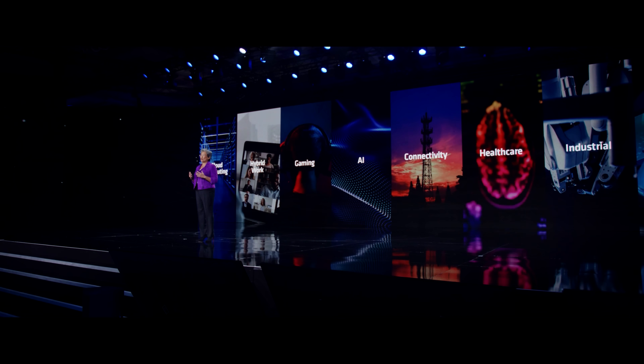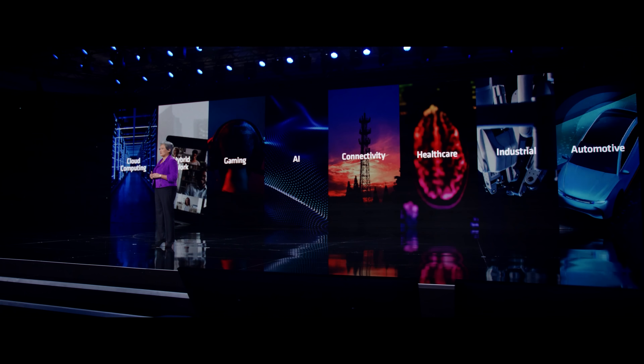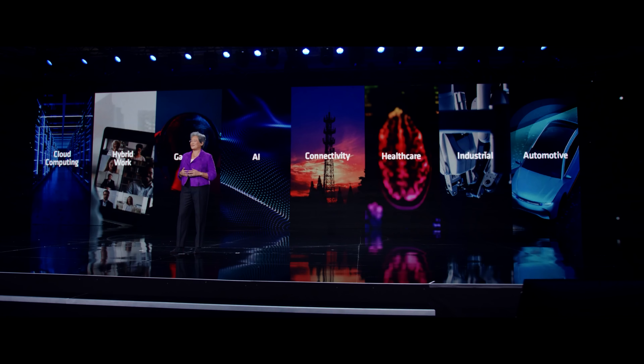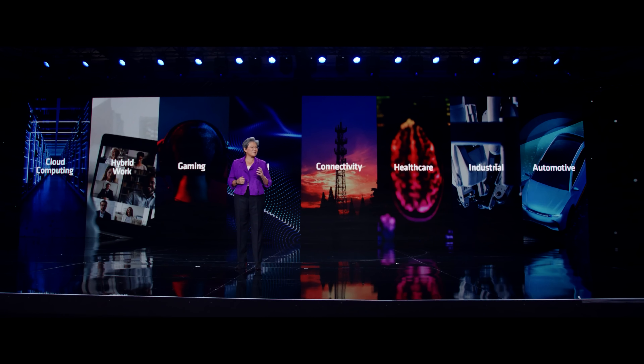The pandemic made it clear that semiconductors are absolutely essential to everything that we do. Virtually every product, every service, every experience in our lives is powered by semiconductors. Whether you're talking about cloud services or how we work, game and connect, chips have become a critical enabler of everything in our modern life. And with the growth of AI across all of these applications, the technology is becoming even smarter and more sophisticated every single day.